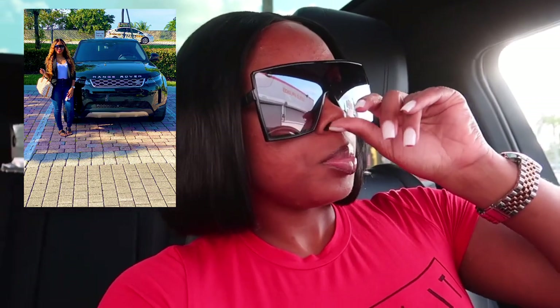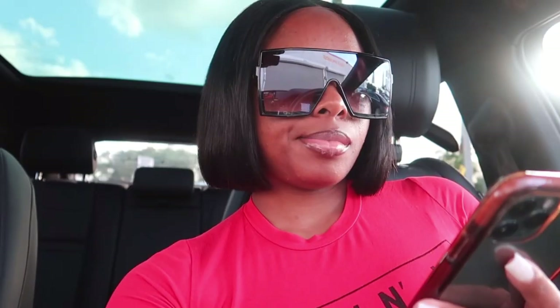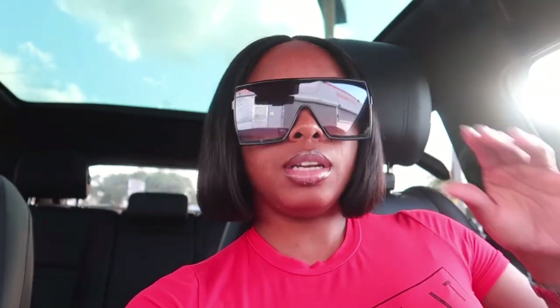I really wanted the white one but I'm not gonna lie, I love the black one — the black one is clean too. I could always paint it or wrap it white. This is one of my dream cars. I'm not gonna tell y'all what my other dream car is, just stay tuned for the video because I'm getting it — I'm getting everything that I want out of this life.